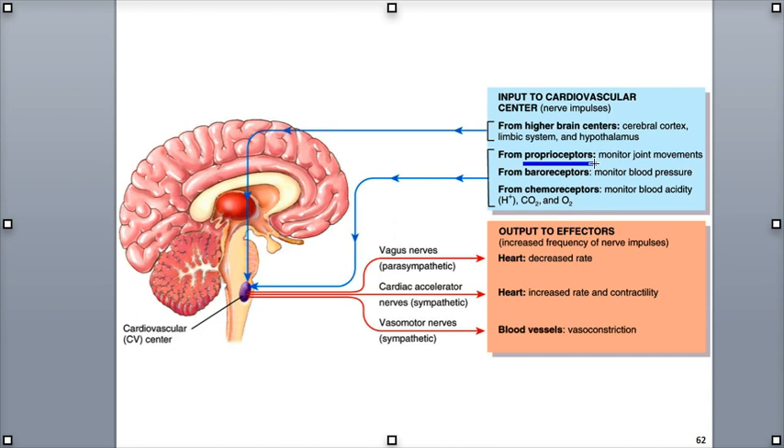The proprioceptors monitor joint and muscle movements during physical activity and send input through nerve impulses to the CV center, which responds by increasing heart rate at the start of exercise. The baroreceptors monitor changes in blood pressure and the degree of stretch in the walls of blood vessels. Chemoreceptors monitor the chemical concentration within the blood, in particular hydrogen ions, carbon dioxide levels, and oxygen gas. The CV center then sends output that moves through the opposing sympathetic (stimulatory) and parasympathetic (inhibitory) divisions of the autonomic nervous system.